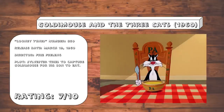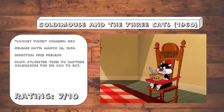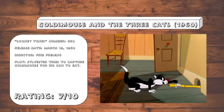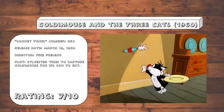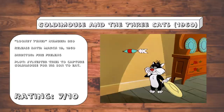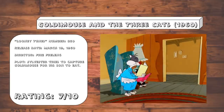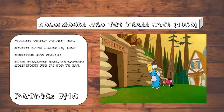Goldie Mouse and the Three Cats. What's strange about this one is that it starts off as a parody of Goldilocks and the Three Bears before it just devolves into another typical chase cartoon. I'm still not sure why the composition was the way it was, since having this be a Goldilocks parody doesn't add anything. But at least the slapstick is actually done very well here. I especially love this shelter joke — that actually made me laugh pretty hard.